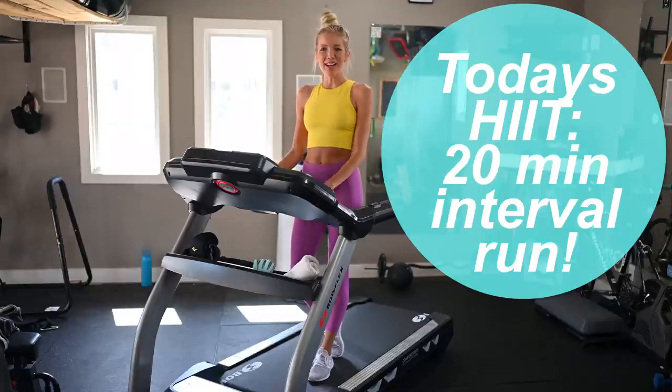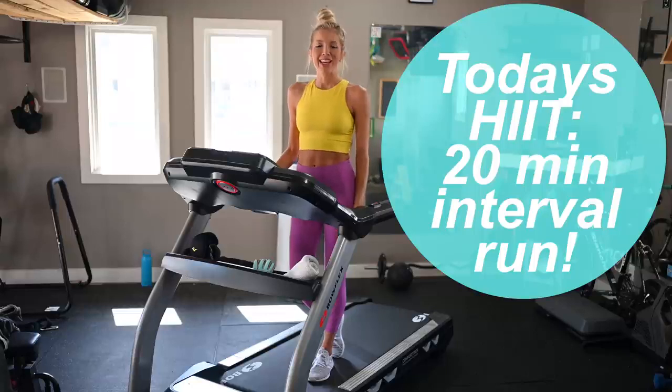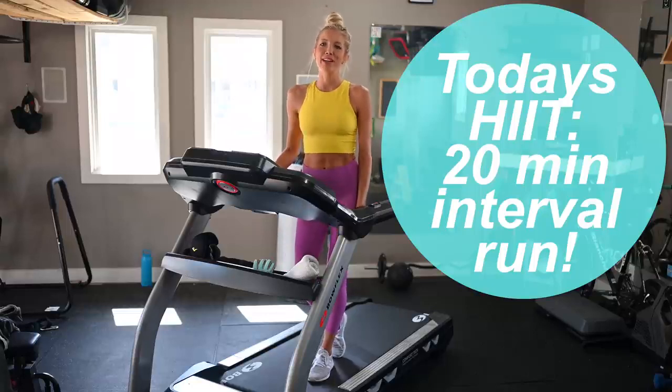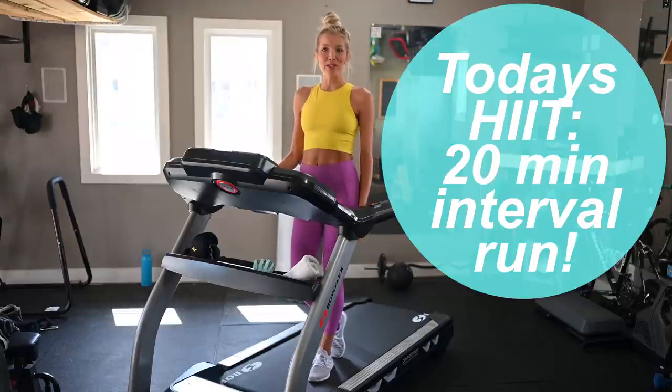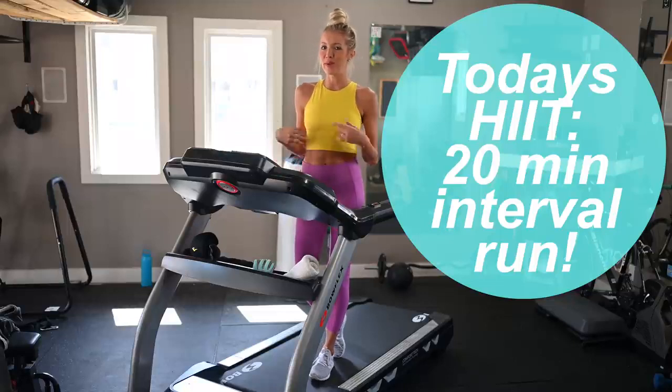Hey you guys, Erin here at eMoveRest and welcome back to the channel. So today we've got a 20-minute HIIT workout on the treadmill. No worries if you don't have a treadmill — you can take this workout outside and simply bring your phone with you to listen for my cues.